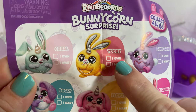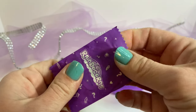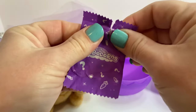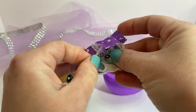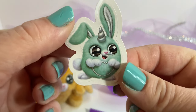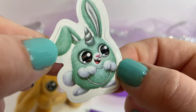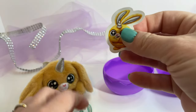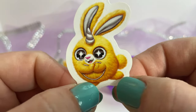Ours is named Toonie. Here's our little surprise — a sticker! Here's the teal sticker. That's cute. Here's Toonie — that's our sticker, the one we just got.